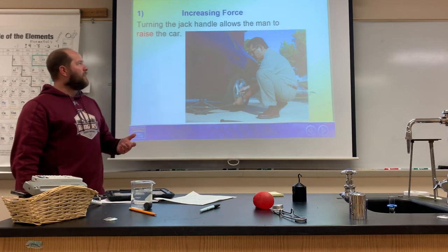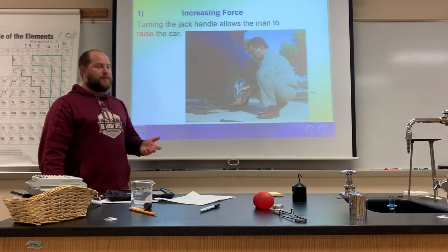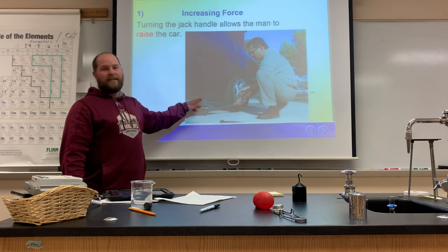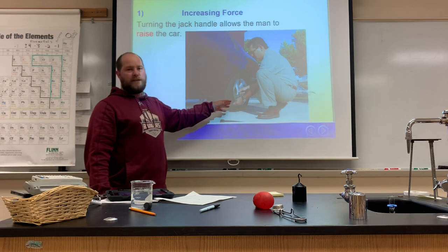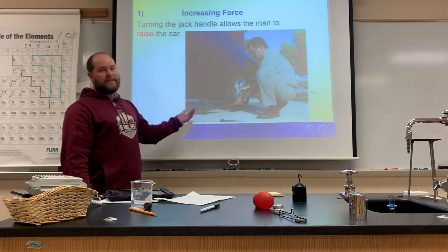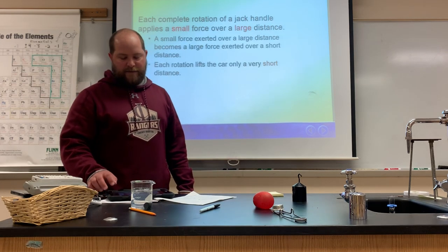Turning the jack handle allows a person to raise a car, which normal human strength couldn't do alone. He puts in a small amount of force and gets a large output force in return — maybe 50 newtons of input force results in 5,000 newtons of output force. So car jacks increase the force; that's one way machines make our lives easier.